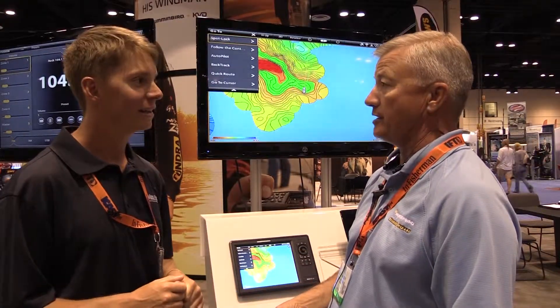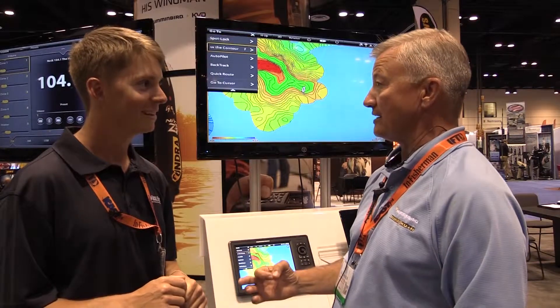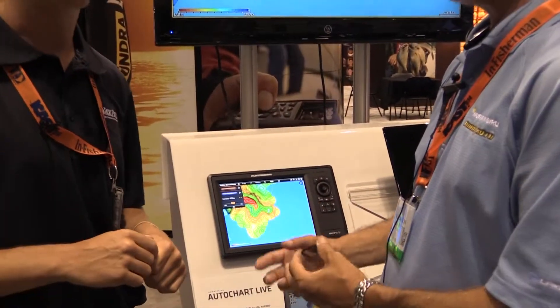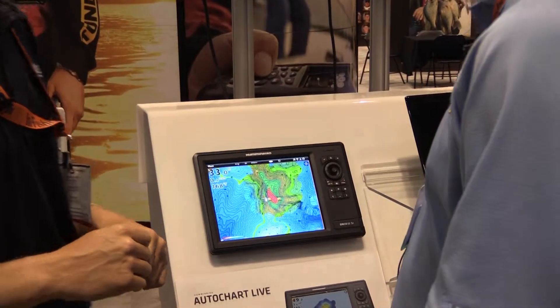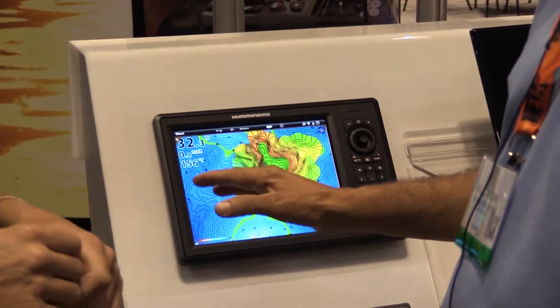You can choose to share it or not share it. We even have AutoChart and AutoChart Pro, but now we've taken it to the next level. We're giving the user the ability for free to create a chart on the fly. The new Onyx and Ion have the ability to record for eight hours without doing anything else, and it's free.